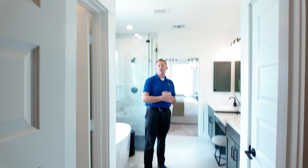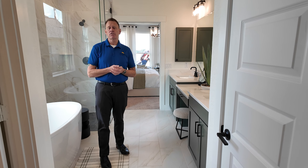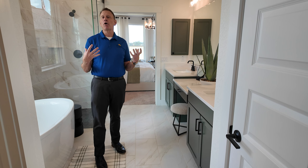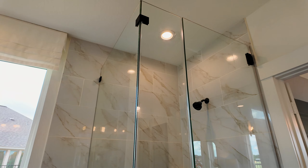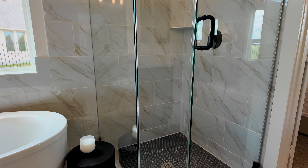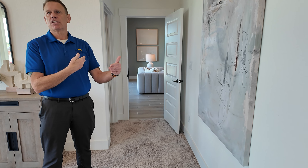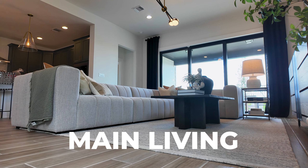Since COVID, a lot more people are working from home and some families need two offices. So this is a small little pocket office — really good for somebody that works part-time at home. That's a new option we didn't used to have, because this plan typically has almost a tandem garage. If you don't do the pocket office or extended closet, you have a really deep garage. But even doing either option, it still leaves a little storage space on one side.